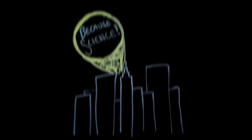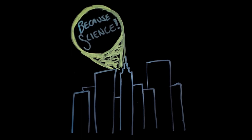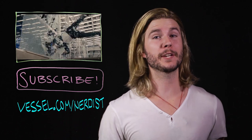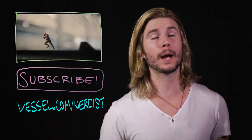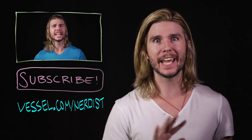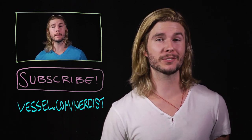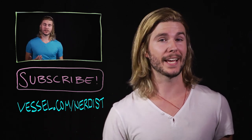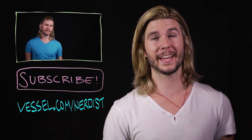Why? Because Science! Want more science? Check out my last video on how Ant-Man soup works. Subscribe to Nerdist for more videos. If you want Because Science two days earlier than anybody else, head to Vessel at vessel.com/nerdist. And as always, if you have any comments, questions, or suggestions for future episodes, head down to the comment section below. Thanks.